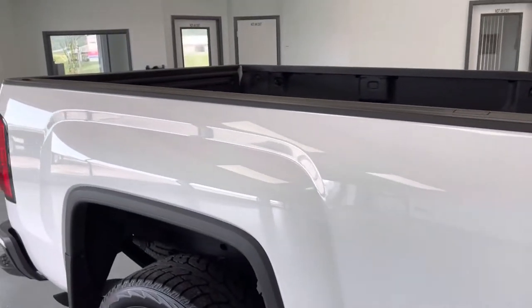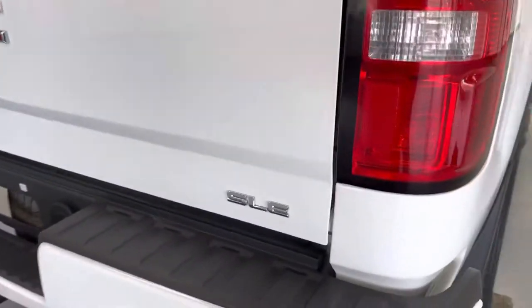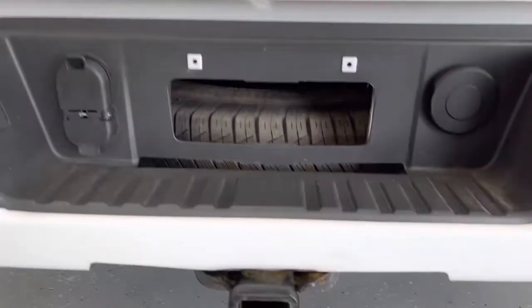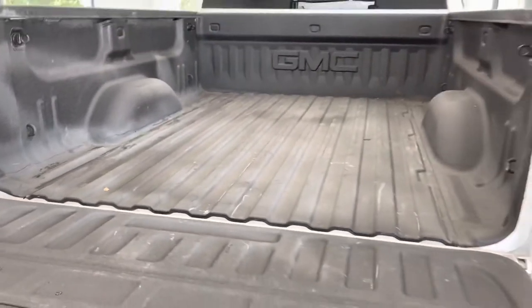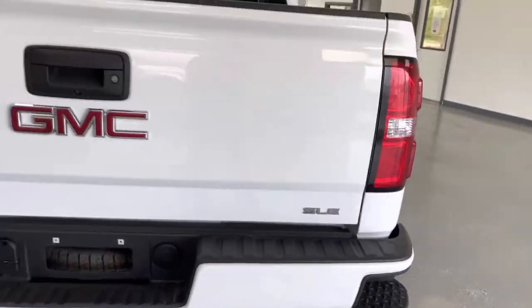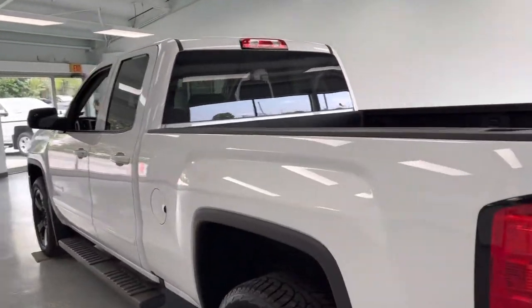Let's go back to the bed. You do have a six-and-a-half-foot bed here. Looks like a spray-in bed liner, which is really nice — you don't have to worry about the liner getting loose and flopping around back there. There's your SLE badging, your receiver, and your connections for four and seven-pin wiring. Spray-in bed liner, easy-down tailgate. This is a perfect truck — you can take it on vacation, after dinner, and do everything with it.